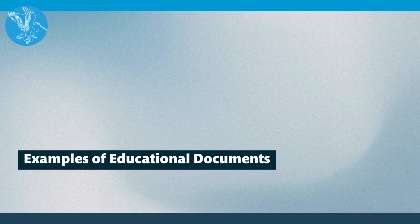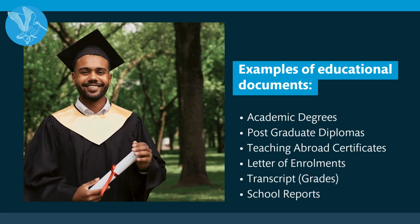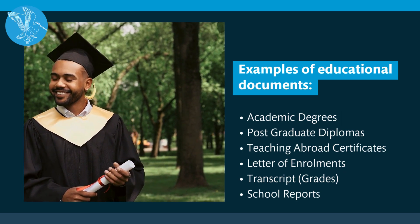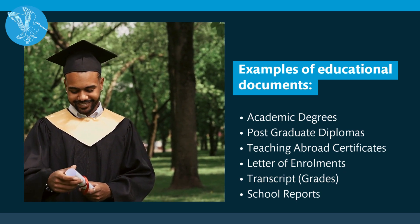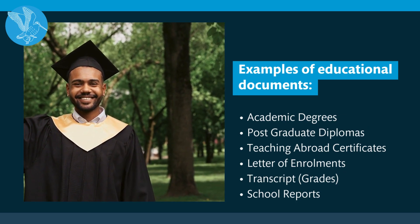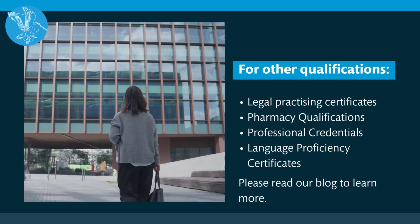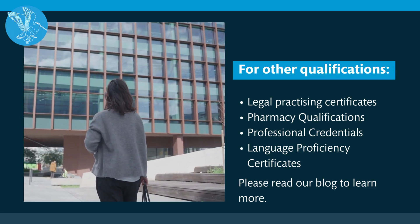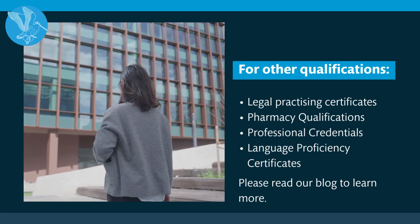Examples of educational documents. Educational documents is a fairly broad term, and when it comes to our clients in the past, the most common forms of documentation we notarise are academic degrees, postgraduate diplomas, certificates for teaching abroad, letters of enrolment, transcripts and school reports. If you wish to get other qualifications notarised, the content in this video may not be entirely relevant. If you want to know more about the process of notarising professional qualifications, please read our blog linked in the description below.